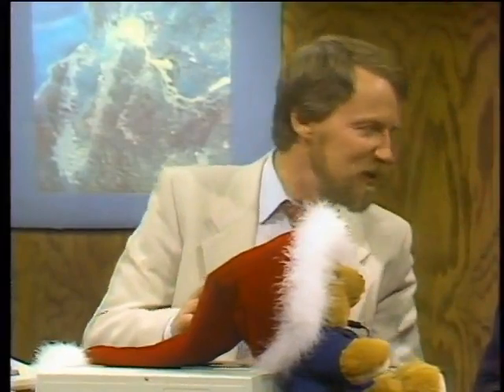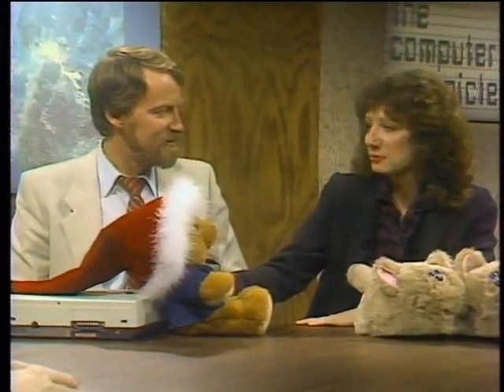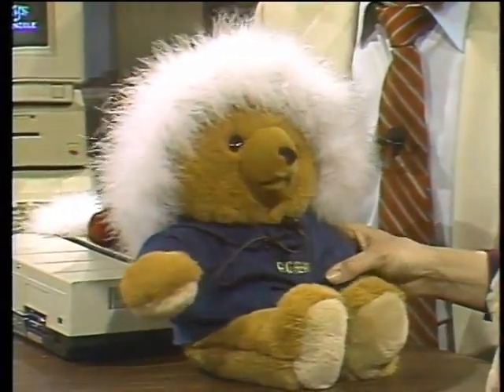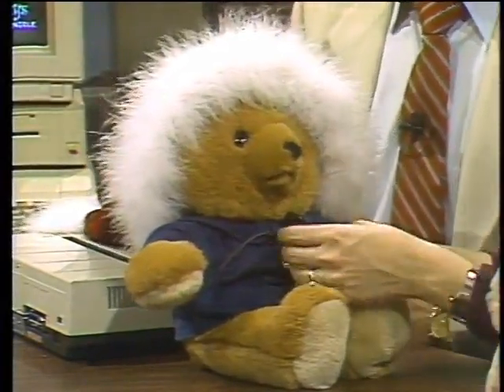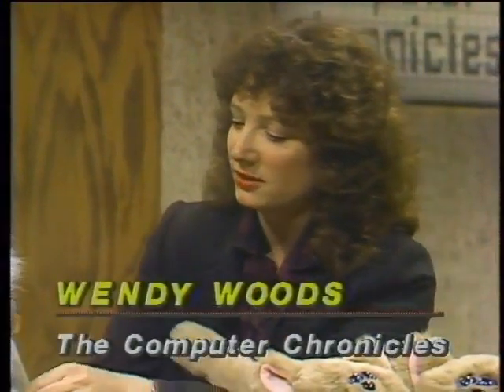Wendy Woods, reporter on the Computer Chronicles and editor-in-chief of Newsbytes on The Source, joins us. She brought AG Bear, one of her favorite toys this year. If you like computers, this is the toy for your kids or yourself — it comes from Axlon in Sunnyvale, Nolan Bushnell's firm, and they're putting microprocessors in little bears and cats. AG Bear will talk back to you.